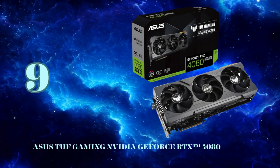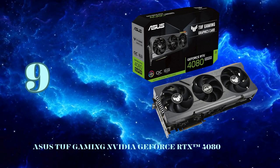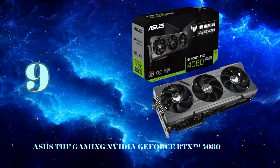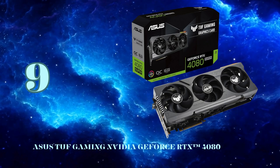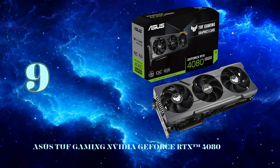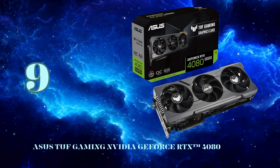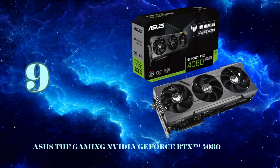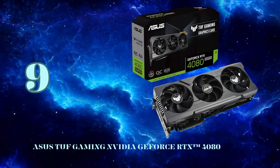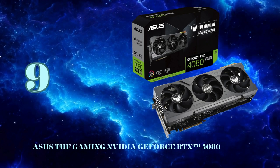The 3rd Gen RT cores double down on real-time ray tracing prowess for stunningly realistic visuals. The Asus TUF line is renowned for its durability, and this card doesn't disappoint with military-grade capacitors rated for 20,000 hours at 105 degrees Celsius. There's a beefy metal exoskeleton for added structural reinforcement and improved heat dissipation. Asus has outfitted the card with their latest Axial Tech fans providing 23% more airflow, with longer blades and dual ball bearings for twice the lifespan.